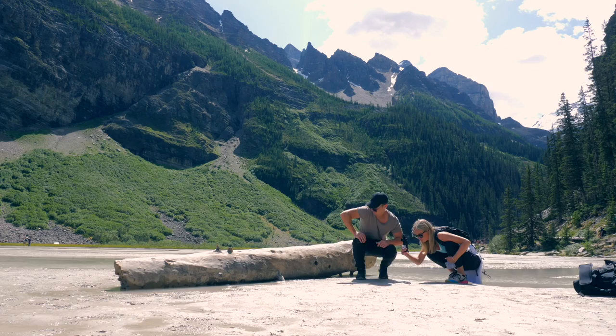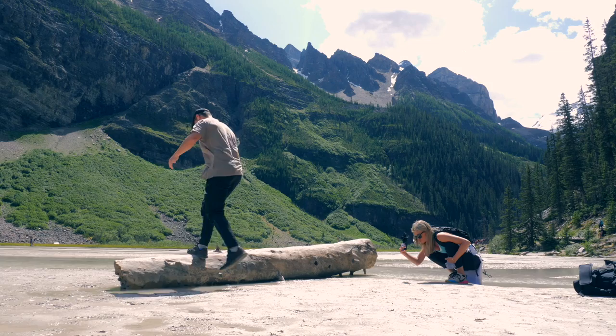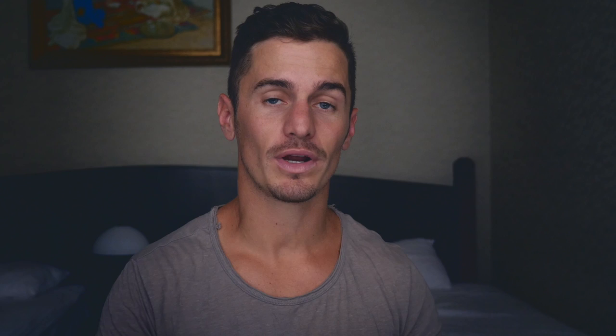Tip number three: use accessories. Here I'm using the fisheye lens from Sandmarc in two different scenarios. In the first situation, Lisa can't get any further away without standing in the water, so she uses the extra width the fisheye provides. She also needs to get low, close, and shoot upward to isolate me against the sky. In a second scenario at a waterfall, there's almost no room for the photographer to stand, so the fisheye lens came in handy again.